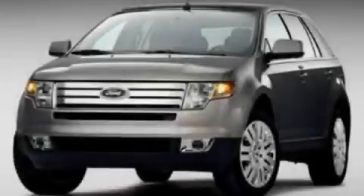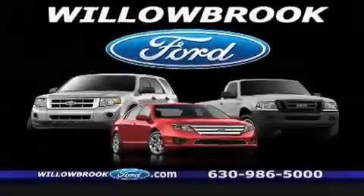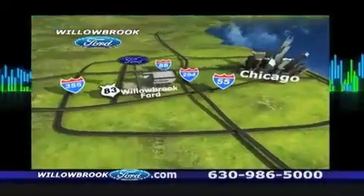Contact us today to arrange your test drive. Willow Road Ford has got your keys north of 55 Route 83.